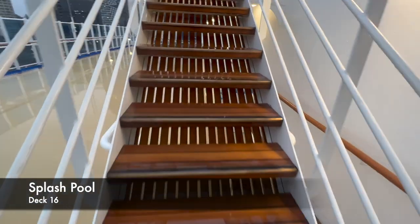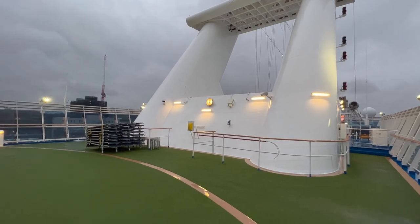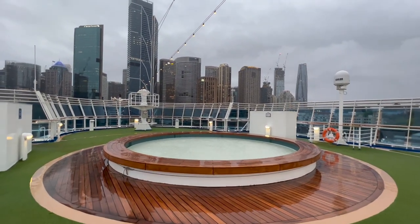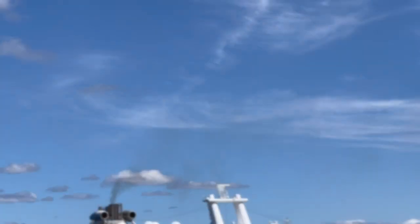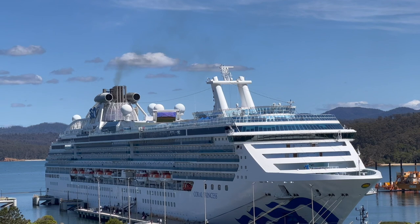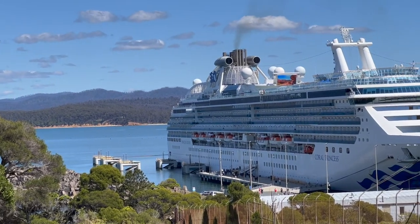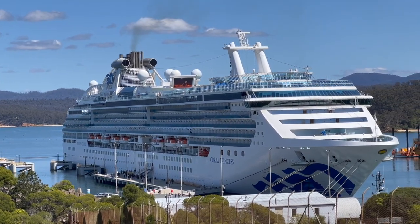The final bit to show you is the splash pool, at the total other end of the ship — we're now at the very front, above the buffet. This is essentially another small plunge pool with more opportunities for sun loungers as well. And that's it — a full ship tour of Coral Princess! If you've enjoyed this video, please think about subscribing to the channel and give it a thumbs up. If you're planning to cruise on Coral soon, have a fantastic time and let me know how you get on. Thank you so much for watching — catch you soon!